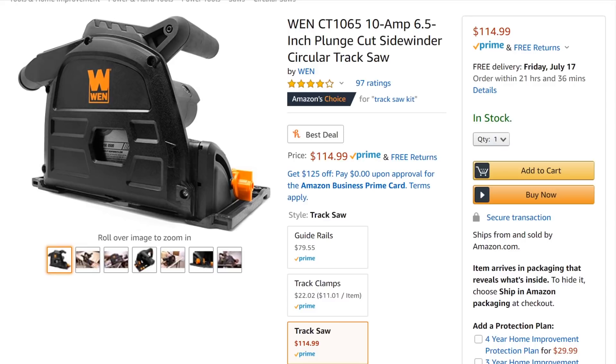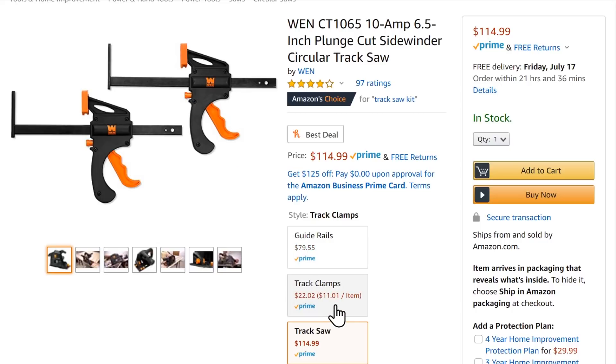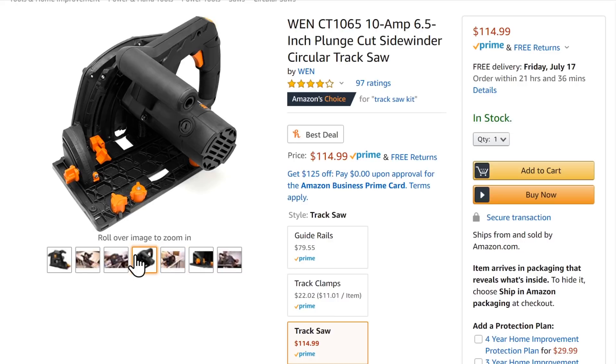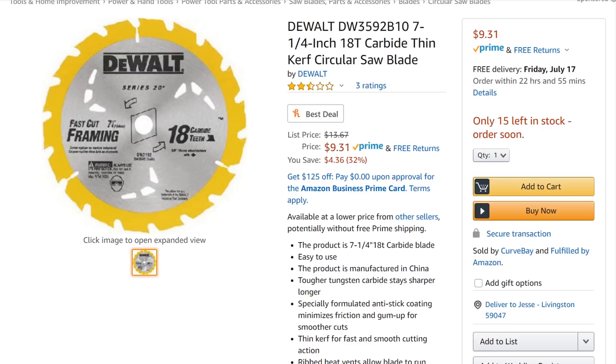The WEN track saw — I've heard me talk about WEN before, customer service is so-so, but no complaints about this track saw. It's a corded tool with plunge cut and all the features you want for $115. You'll need to buy rails separately — about $80 — and track clamps for about $22 more. Still, it's nowhere near the $400–$800 range of high-end track saws. A track saw can replace about 90% of what most people do with a table saw, and it's safer and more flexible.